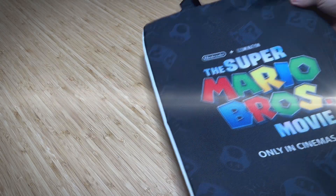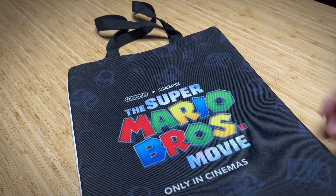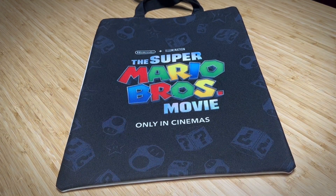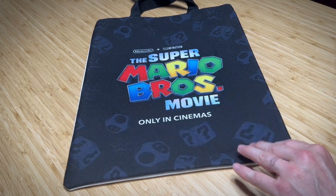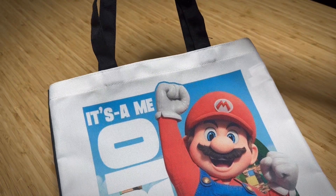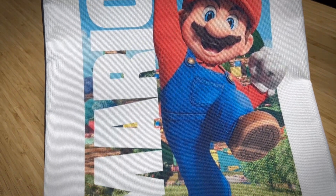And for our final selection, this exclusive Super Mario Bros. movie tote bag. Featuring the film logo on one side with some subdued mushrooms, stars, and question blocks. And on the other side, it's-a me, Mario! And that's a wrap on our Super Mario Bros. movie promotional memorabilia tour.